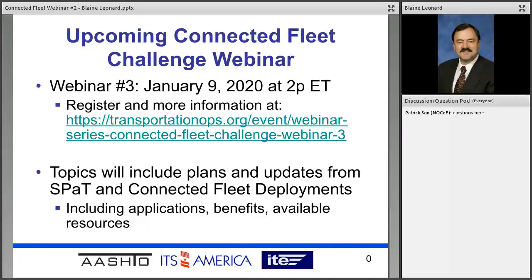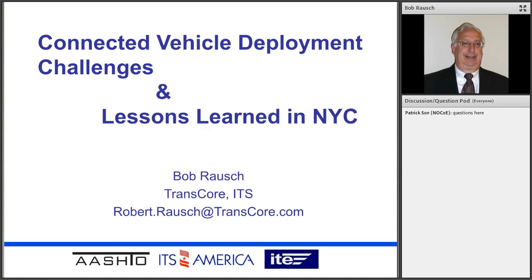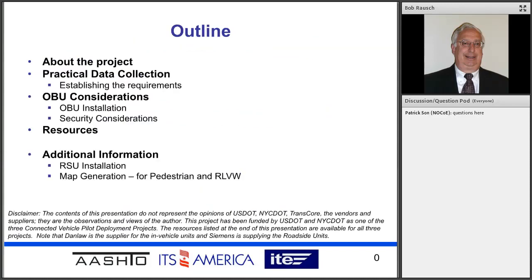The presenter is Bob Roush from Transcor. When our presenters are done, we'll do some Q&A and talk about all of the issues brought today. Bob, take it away. I'm going to talk a little bit about what we're doing in New York because we are working with fleets. It's not just put out the RSUs and SPAT challenge — we actually have to go on the whole side of the fleet. I'll talk about our project and give you some insights and lessons learned from our rather interesting fleet deployment.